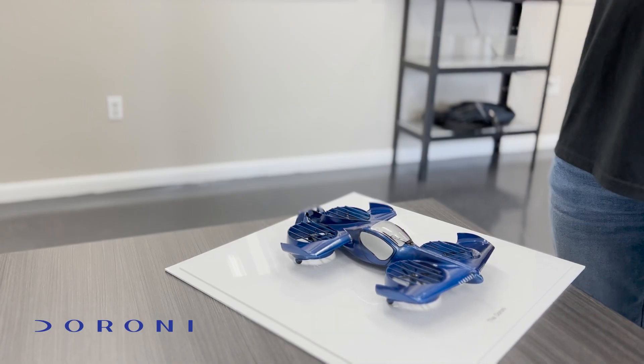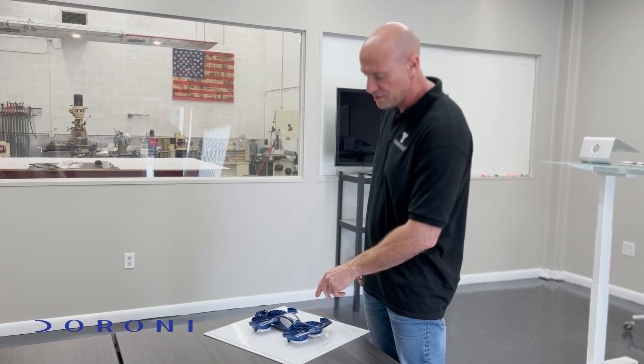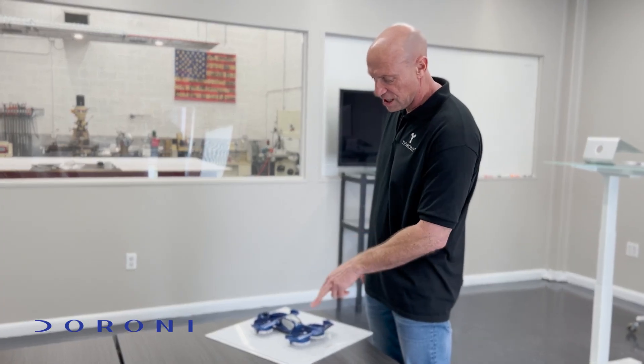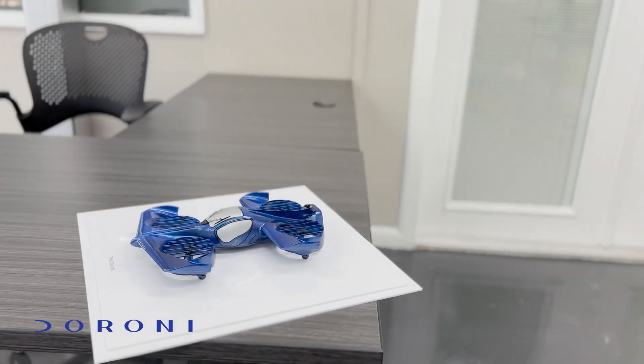We have our model H1, which we already started to do some modifications. As you can see here, we have four ducts. In each duct there are two motors, two propellers, counter-rotating propellers.